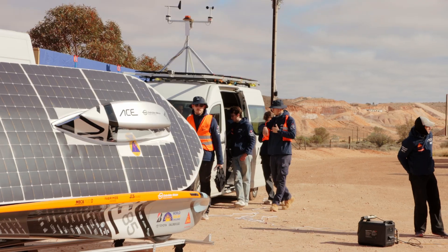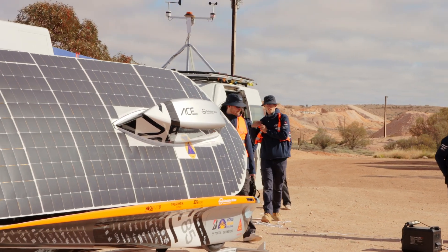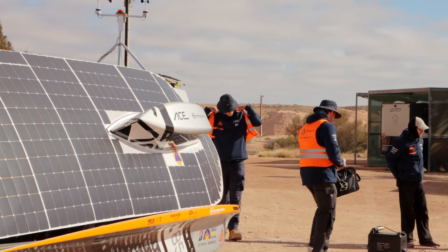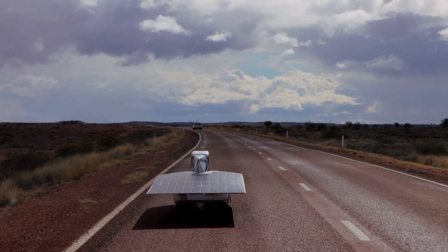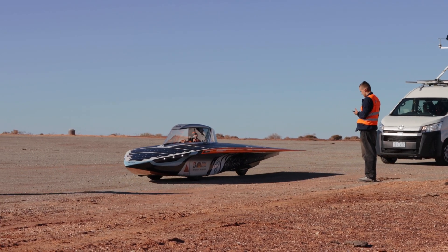We from Art Centauri take part in the Challenger class of the Bridgestone World Solar Challenge, which means we can only charge with solar energy. We get six square meters of solar panels and also have a small buffer battery which will get us through cloudy areas of the race. We only have one occupant aboard our solar car, who is also the driver.